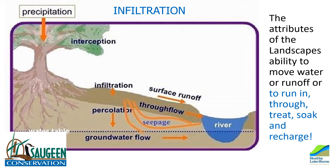Increasing impermeable surfaces will increase runoff, resulting in increased erosion and water quality impairment, while depriving our groundwater aquifers of recharge.